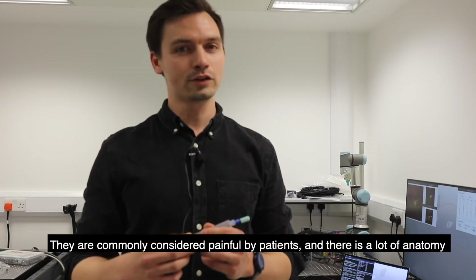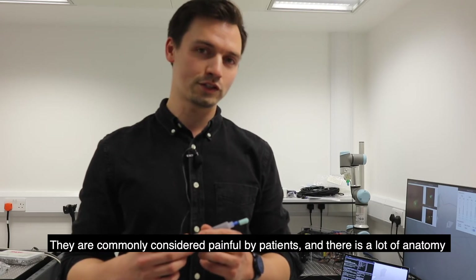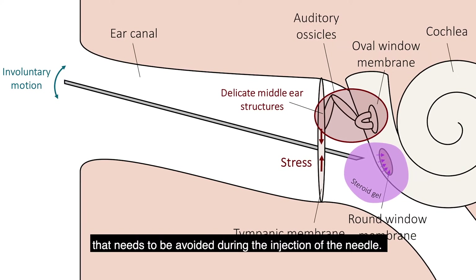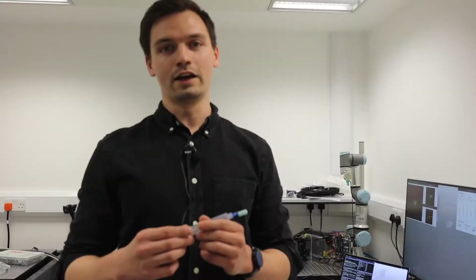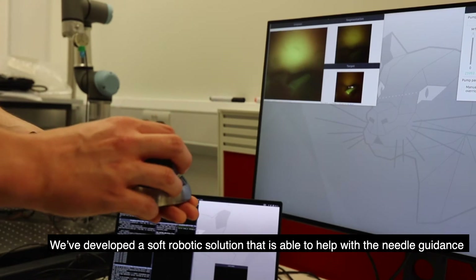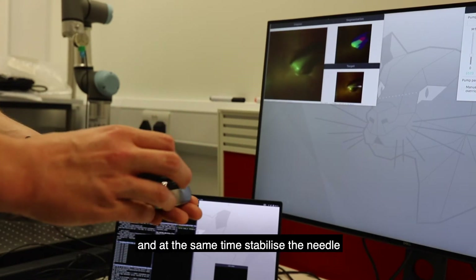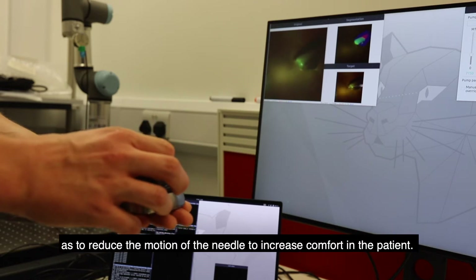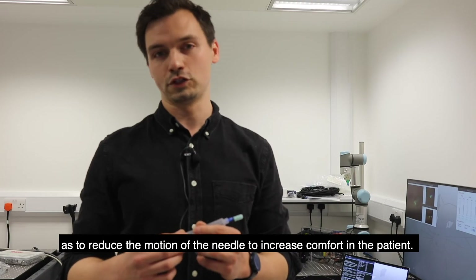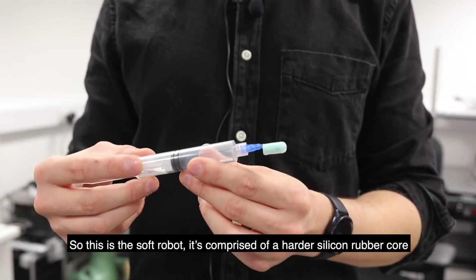They're commonly considered painful by patients and there's a lot of anatomy that needs to be avoided during the injection of the needle. We've developed a soft robotic solution that is able to help with the needle guidance and at the same time stabilize the needle to reduce needle motion and increase comfort in the patient. So this is the soft robot.